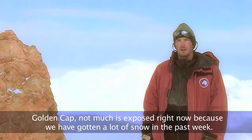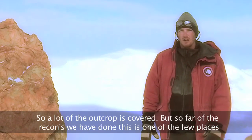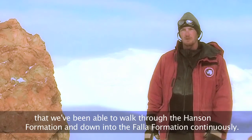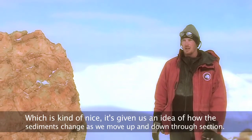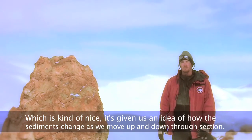Goldencap — not much is exposed right now because we've gotten a lot of snow in the past week, so a lot of the outcrop is actually covered. But so far, of the recons we've done, this is one of the few places that we've been able to walk through the Hanson Formation and down into the Falla Formation continuously, which is kind of nice. It's given us an idea of how the sediments change as we move up and down through section.